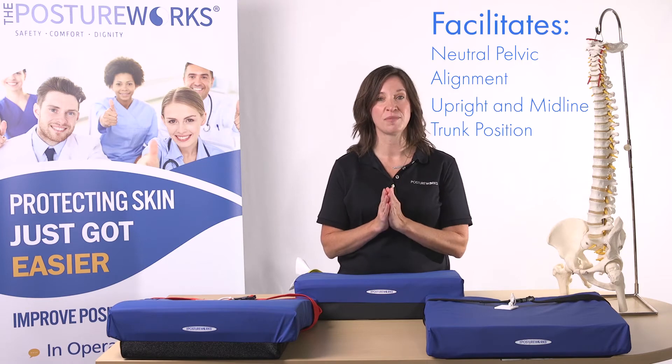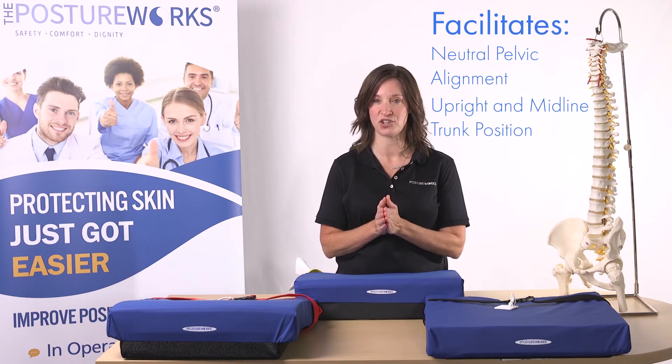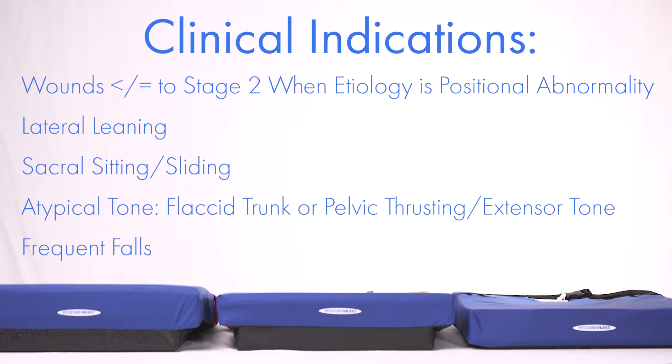This facilitates a more functional upright seated position for your patient. The Engage has been used to treat sacral or ischial wounds when the underlying etiology is a positional abnormality. Lateral leaning, sacral sitting, sliding, and pelvic obliquities are also common indications.